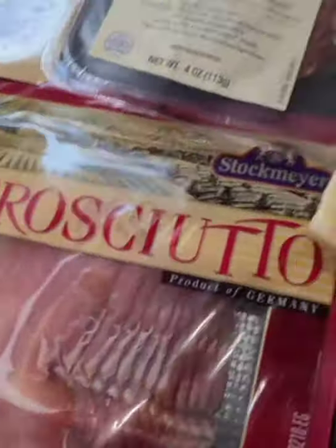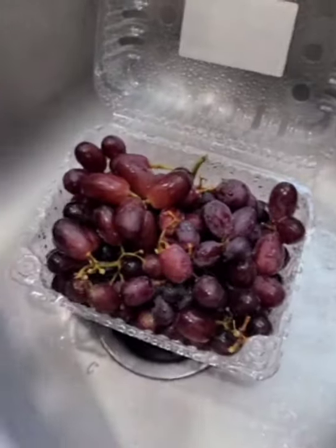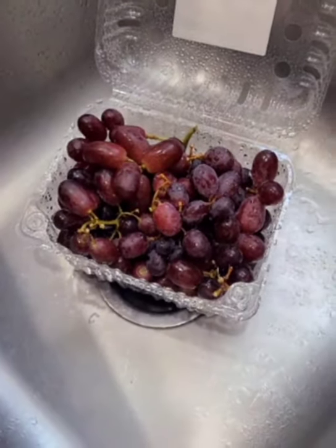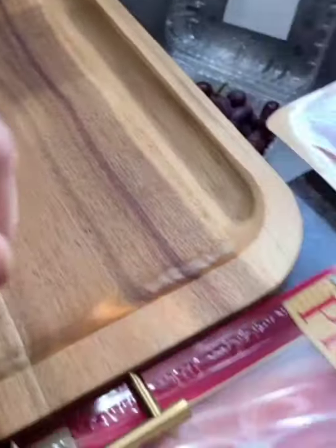And then we have our prosciutto, some salami, and some pepperoni. We typically like to do the cotton candy grapes because they're so delicious, but they didn't have them in stock right now for this year. And then of course I'll build it on the board here, my little charcuterie board.